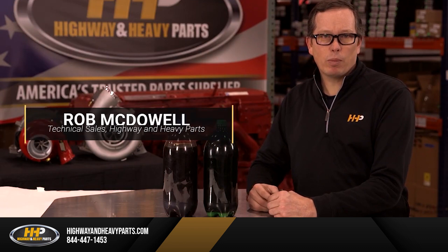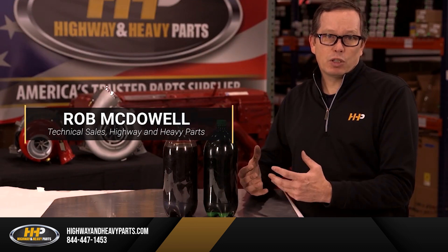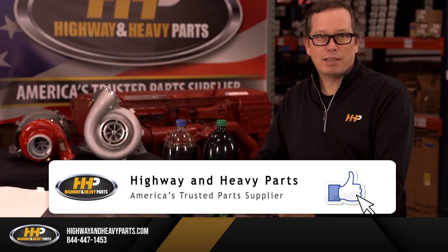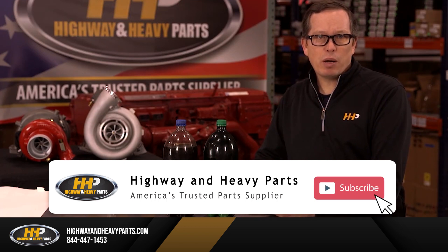Oil change interval is the cheapest routine maintenance you can perform on your truck. A lot of drivers try and stretch an interval of oil changes to lower the lifetime cost of that engine as much as possible. It's downtime and it costs money. Stretching intervals has always been a popular option.